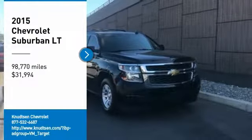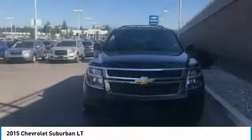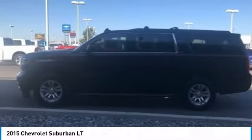Come test drive the 2015 Suburban. Suburban exceeds at towing heavy trailers, hauling loads of people and gear, and enduring hard use and rugged terrain.